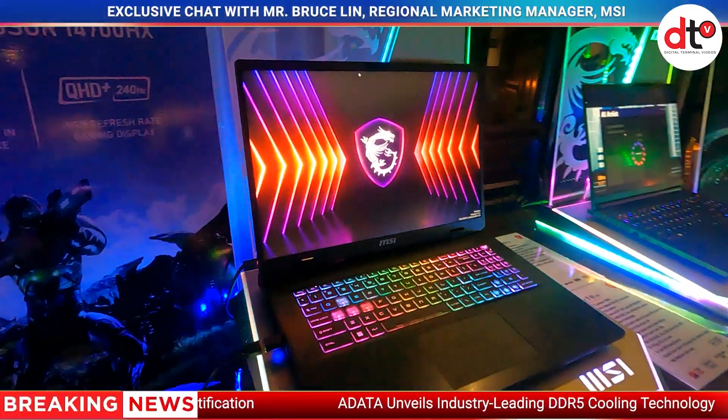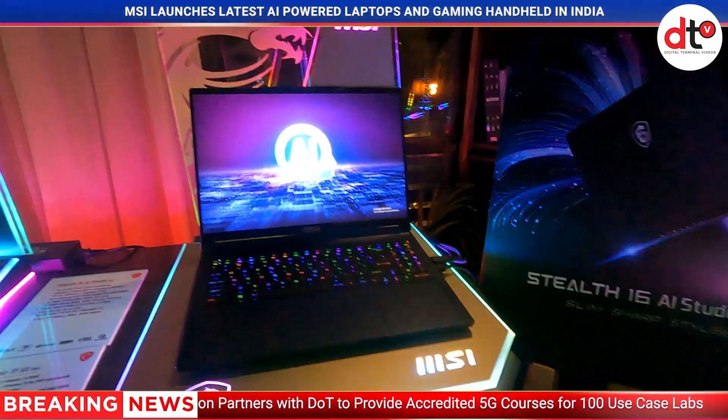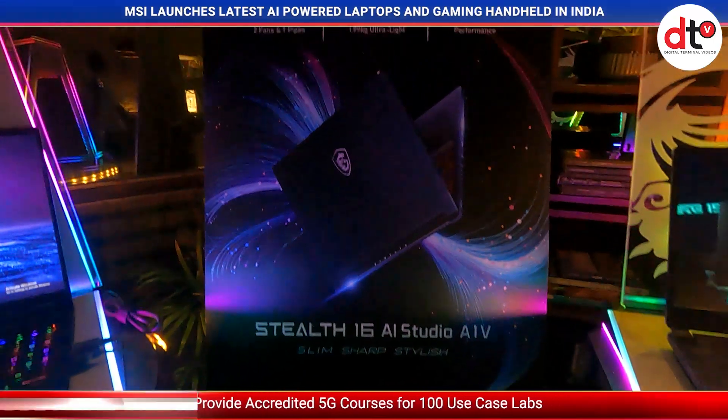We break our lineup into different segments. For example, there are laptops with full performance, which is the HX series processor, and of course we have the new Core Ultra processor, which is our AI-rated laptop. They will be equipped across a comprehensive lineup covering gaming, business, and content creation.